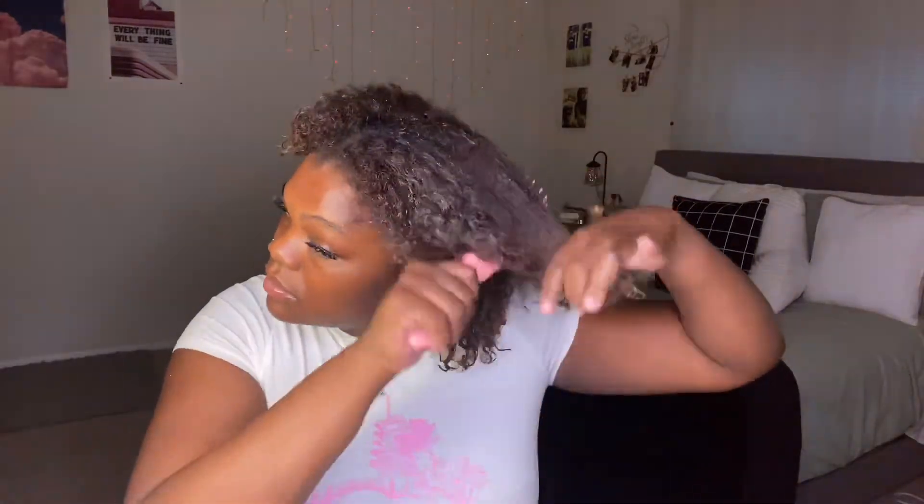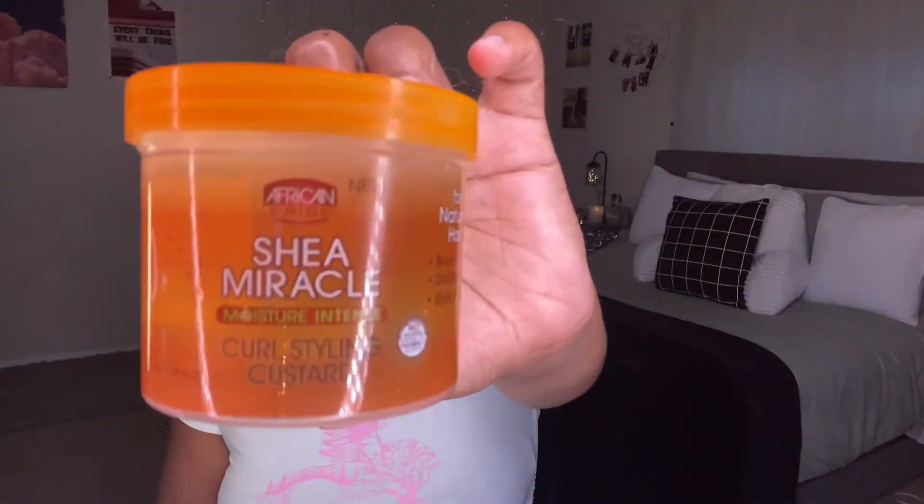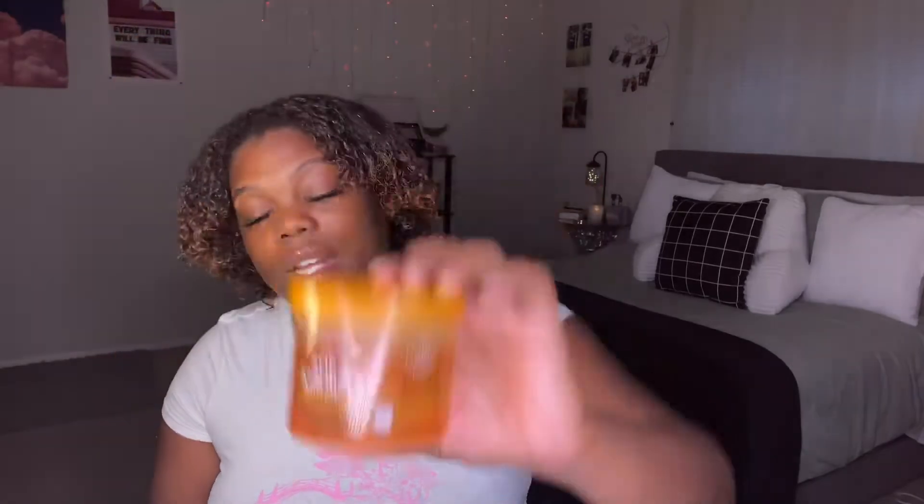Then I'm going to do the top half. Now I'm going to hit it with my favorite - the Shea Miracles curl styling custard. I always talk about this but this product has been my favorite for a while. I'm so happy I found it because it makes my hair curl up so well, and I kind of just pack it on my hair.